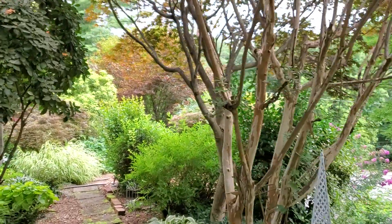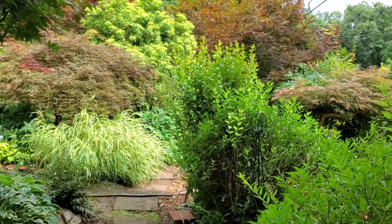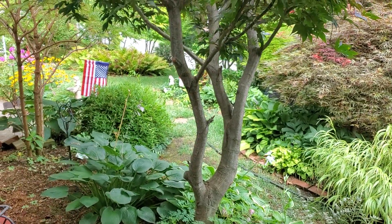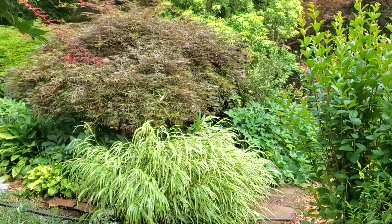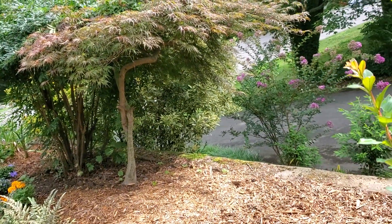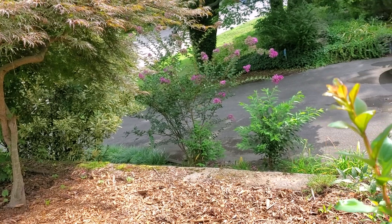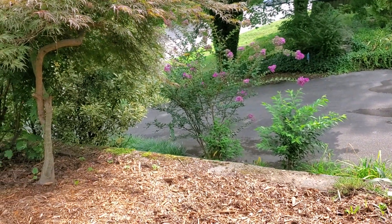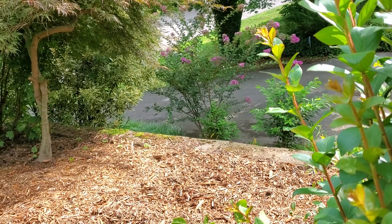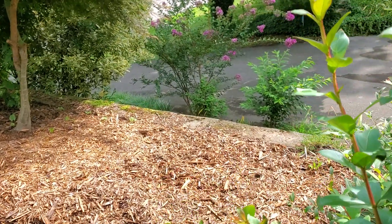I want to show you what we've been working on last week — it liked to have killed us in that heat, but we knew we had to get it done. We had two nandinas that were just about dead. The hakone grass is really doing wonderful, but we had cut them way back and had to dig them up. The contorted filbert had just about died for some reason. We had to dig all this up — every bit of it. It was the biggest root ball, probably two and a half feet wide and deep on that contorted filbert. It was horrible.